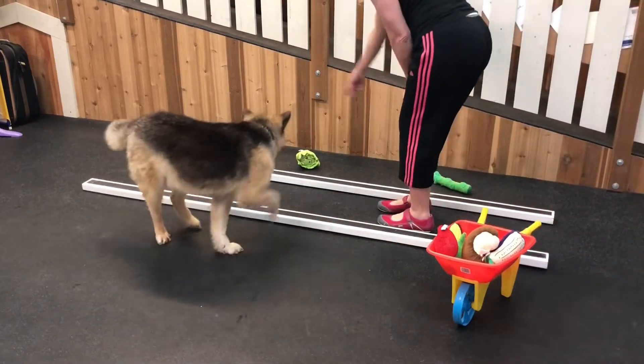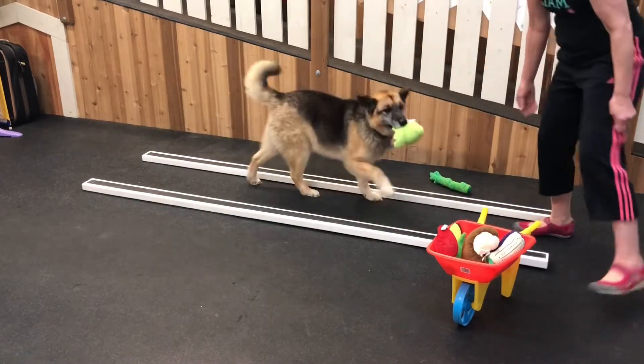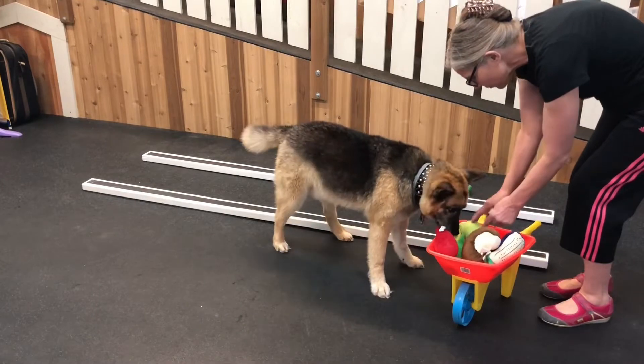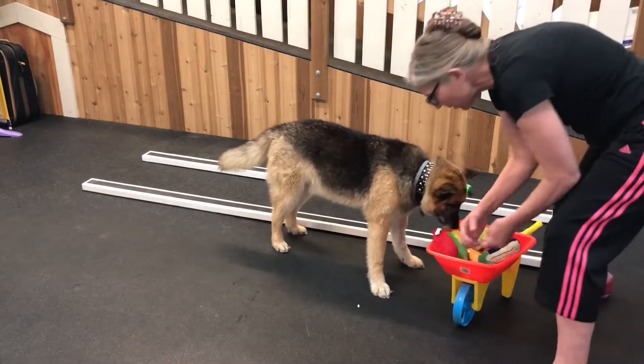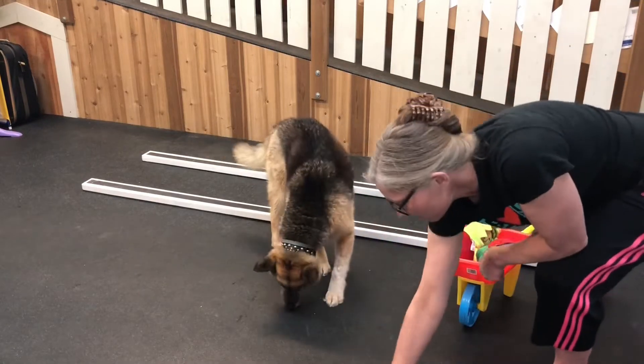How about over here? We've got lettuce and asparagus. Want to get the lettuce next? Okay, there's a good spot for the lettuce right there. We don't want to lose the mushroom. Here you go.